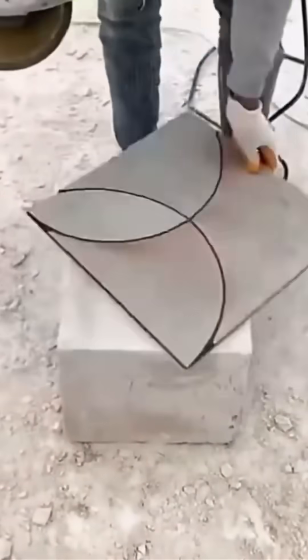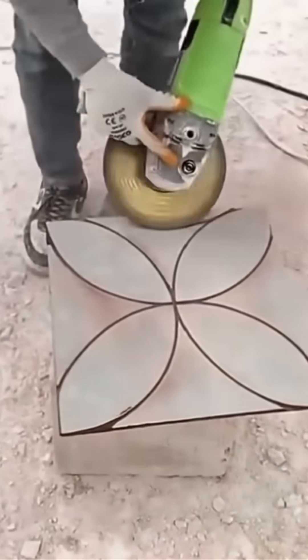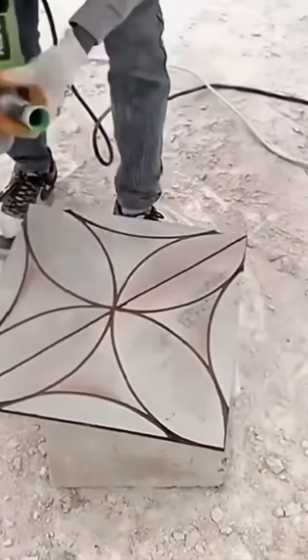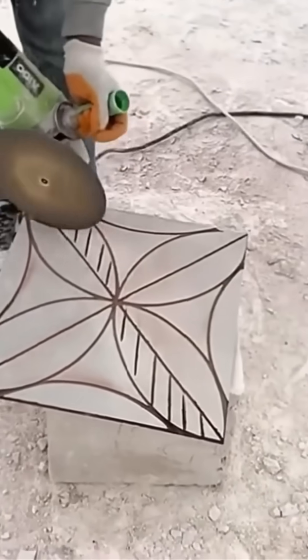A tile cutter hums steadily, its diamond blade carving elegant patterns into ceramic. Every line is deliberate, ensuring tiles fit seamlessly together once laid. In ancient times, artisans spent hours chiseling similar designs by hand. Today this machine completes the task in minutes, with unmatched symmetry.